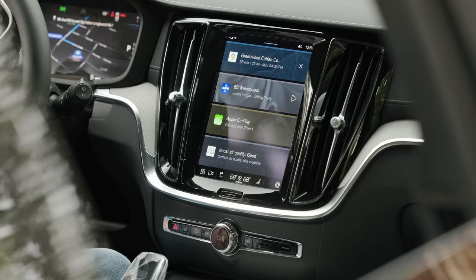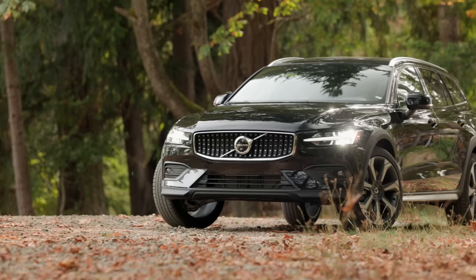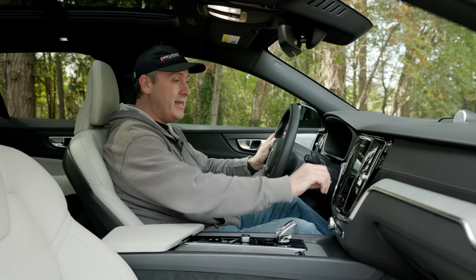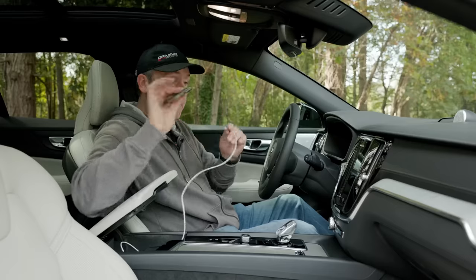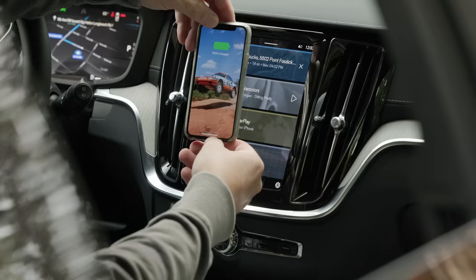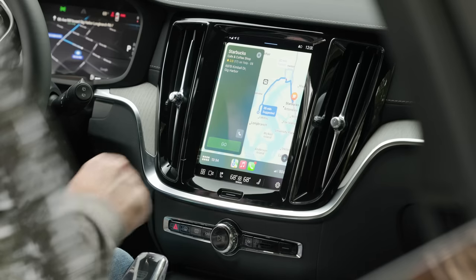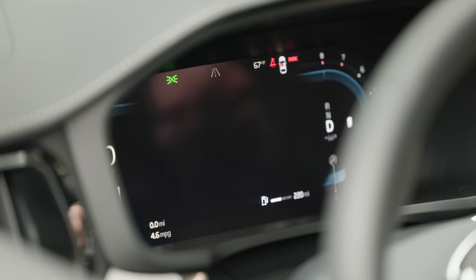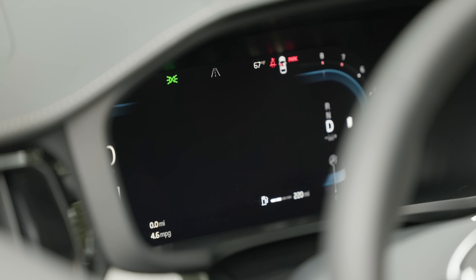Google Maps integrated into the gauge cluster is a great idea. However, there is an issue: when I connect my iPhone via USB-C and switch to Apple Maps and set a navigation point, the gauge cluster map deactivates. There's a big black spot — no Google Map — so I have this black hole most of the time I'm driving with Apple Maps active.